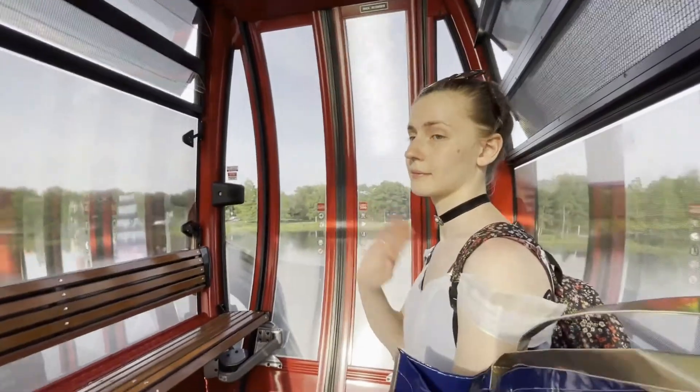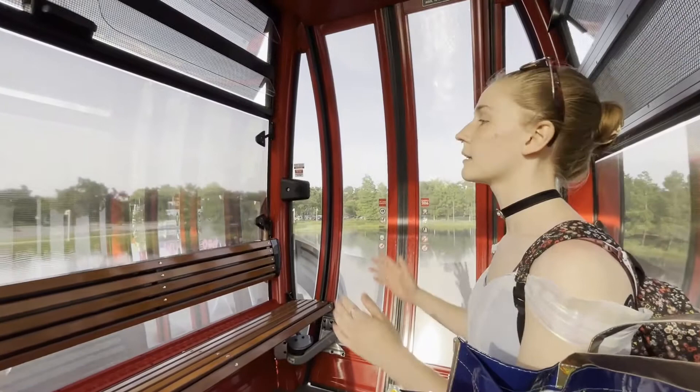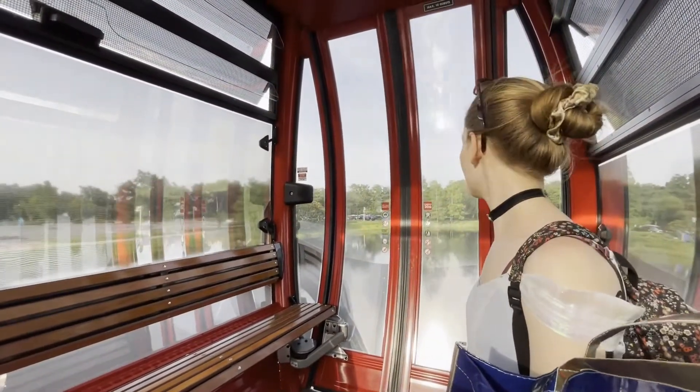It's Sharon's first time on the Skyliner. It's pretty cool, right? Yeah, I like it — the air flows pretty nicely. The air is the best. It's pretty beautiful.